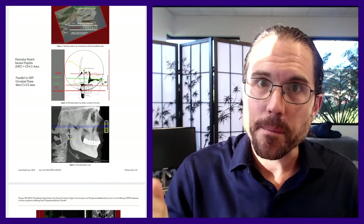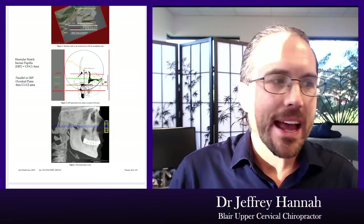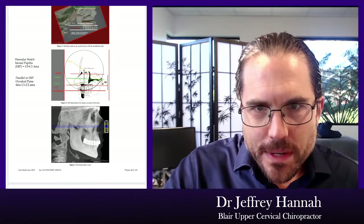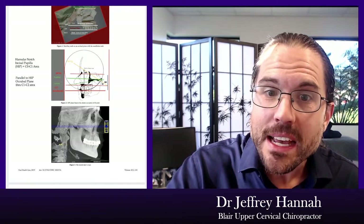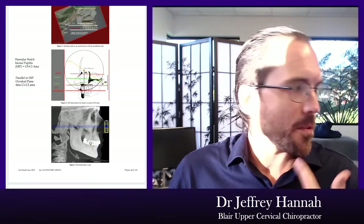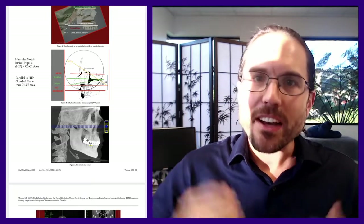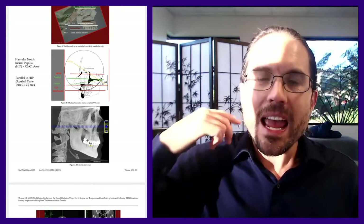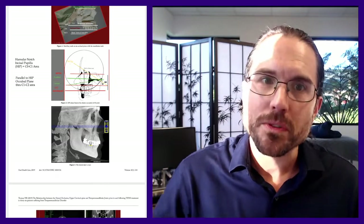Additionally, they say that if you extend down and look at how the occlusal plane — where and how your teeth come together in a normal bite — and extend that line through the back of the joint, it approximates the plane of C1 and C2. That joint is principally responsible for rotation. In brief: the upper palate influences the nodding movement, and how your teeth come together influences how your upper neck rotates.